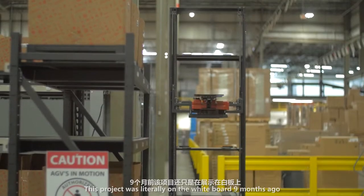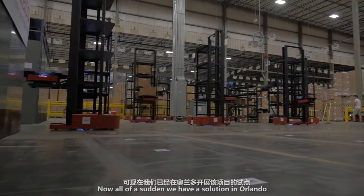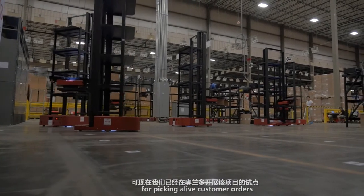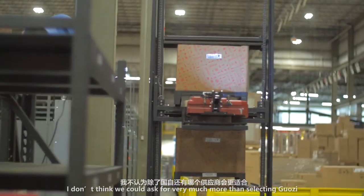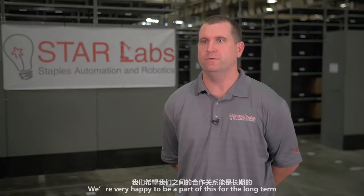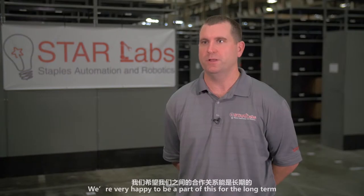This project was literally on a whiteboard nine months ago — now all of a sudden we have a solution here in Orlando that's picking live customer orders, so this has been pretty impressive. We couldn't ask for very much more than what we got, and we're very happy to be a part of this for the long term.